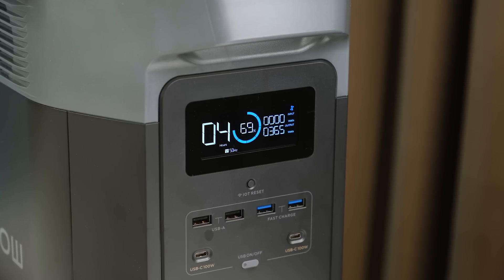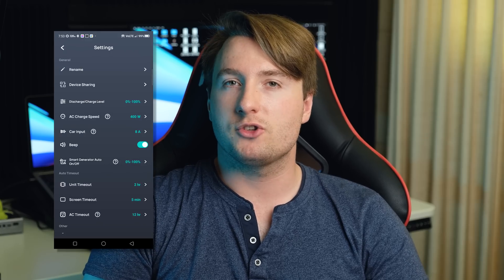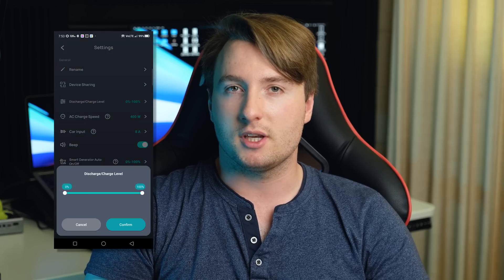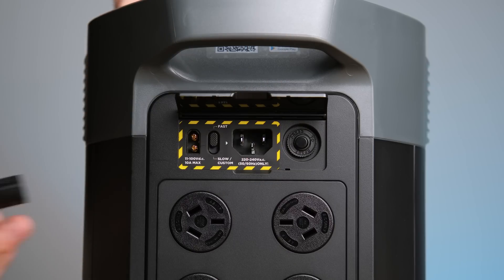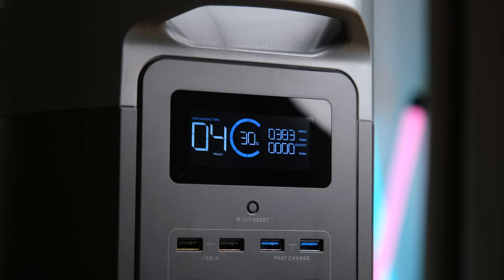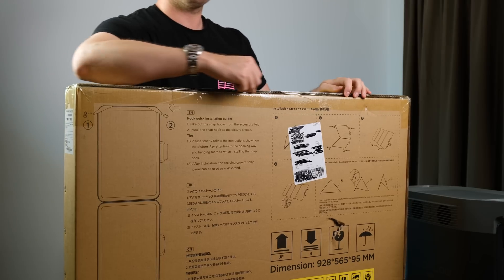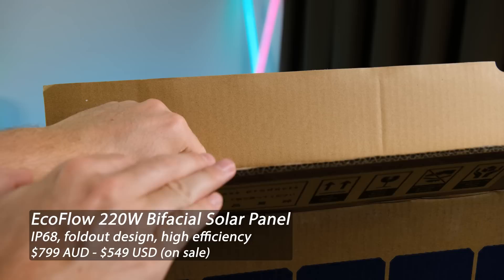I found that the built-in display showed everything I needed to see. However, there is an app if you want to customize your power usage or get more in-depth information. Under this small door are all the charging inputs, the fastest option being the AC connector. There is a switch allowing you to select slow or fast charging. I would personally go with the slow charging, as you'd think it would help with the longevity of the battery itself. This was about 380 watts, with the fast setting charging in excess of 1,200 watts.